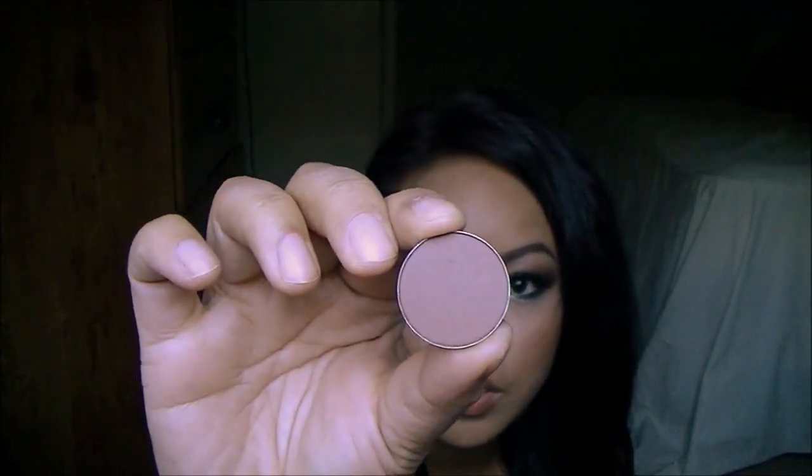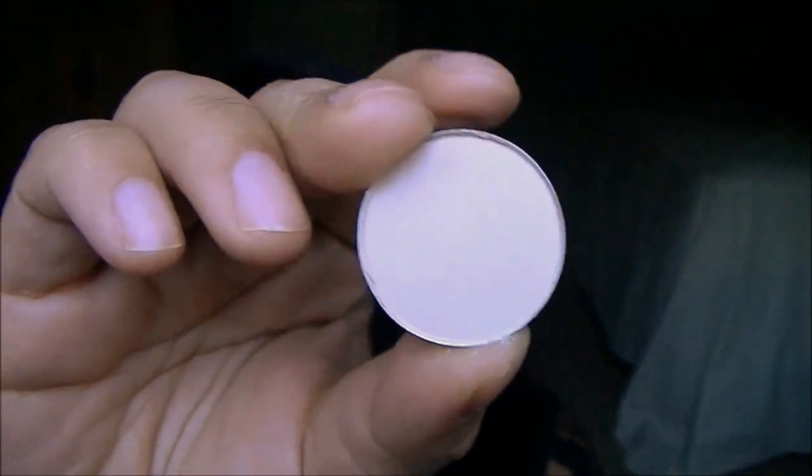The second one is Swiss Chocolate and this is a deep brown color. The third one is Brulee and this is a really nice highlighter — see that, nice color. The fourth one is Texture and this is a great transitioning color — it's more of like a red-brown. The next one is Cork — it's also a nice transitioning color.